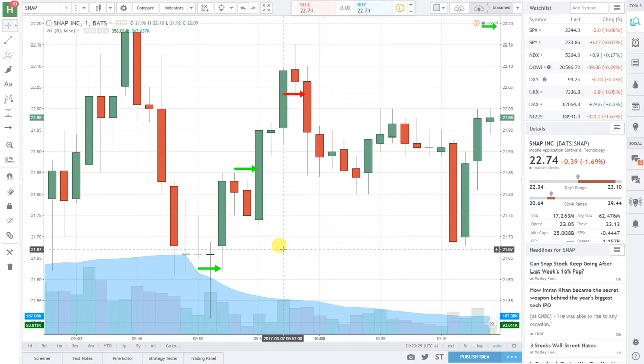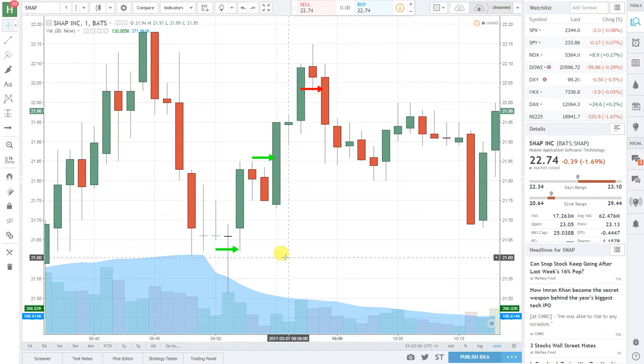Welcome to our intraday quarterly profit loss review for the month of March. This is a trade from March 7th.